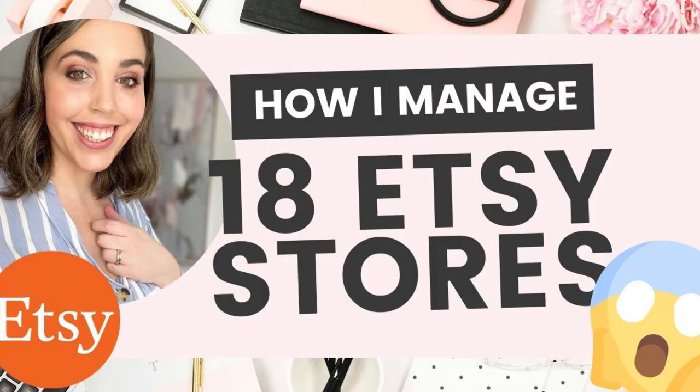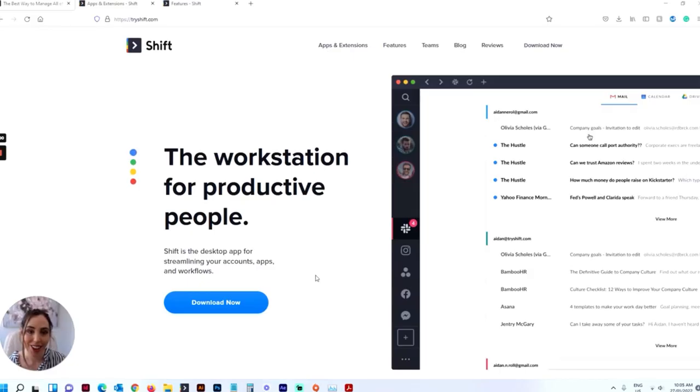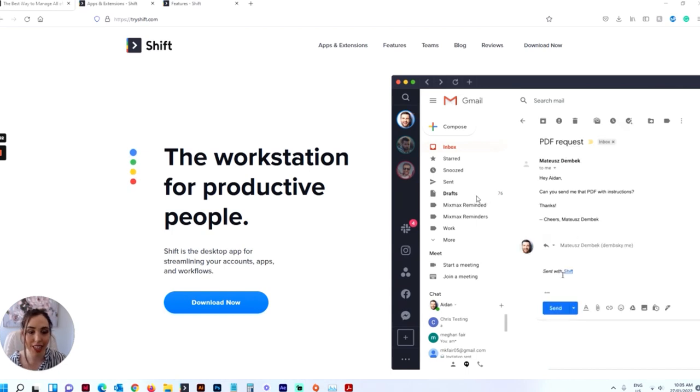Now I have 18 Etsy shops, and it seems like a lot — you're probably wondering how on earth I manage it. The key to it is I have a really cool piece of software that I'm going to show you today. I'm going to jump in and go across to my favorite piece of software for managing all of my stuff in one place and staying organized. This is Shift, and this is the app I'm talking about.